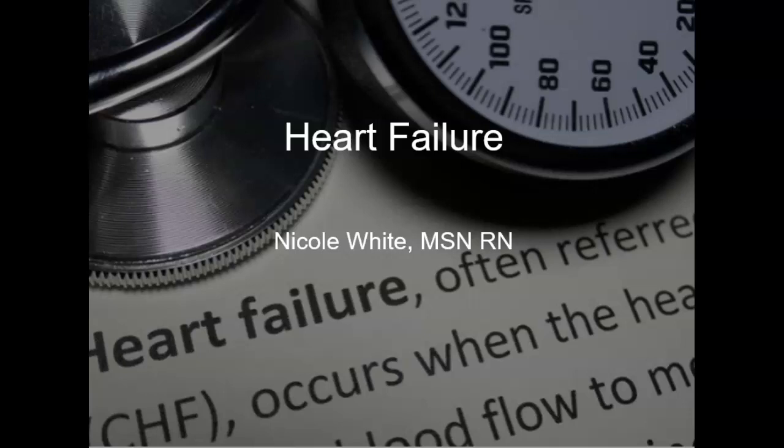Well, hello, hello, and this is Mrs. White, and this is a lecture on heart failure, congestive heart failure, and I'm naming this one after a song, Harden My Heart.